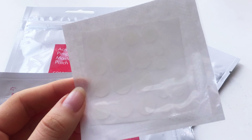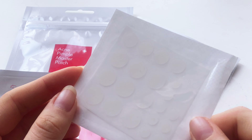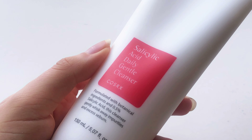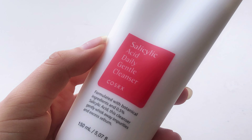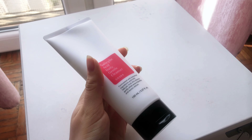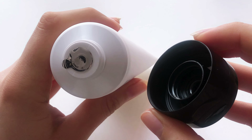The only body product I got is the Nachuri Hatomugi Skin Conditioner. I love the packaging of this Japanese product, and I had already used the body lotion from the same line which I really enjoyed. I decided to try the skin conditioner because it is lighter, absorbs faster, and the smell is not strong at all. You can either use it on its own for quick hydration or combine it with your favorite lotion.